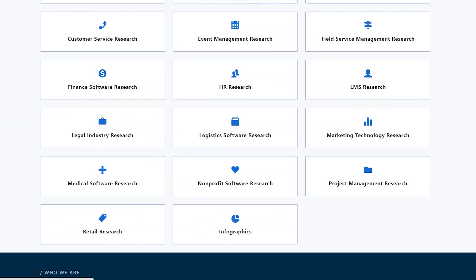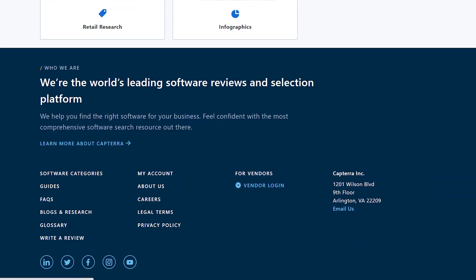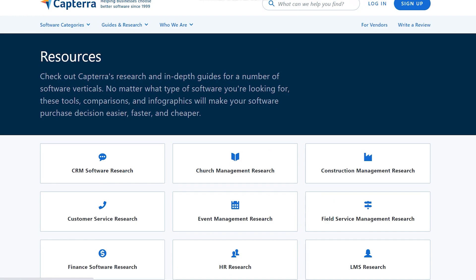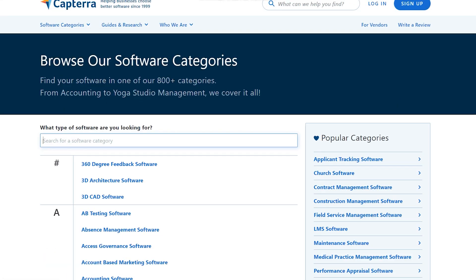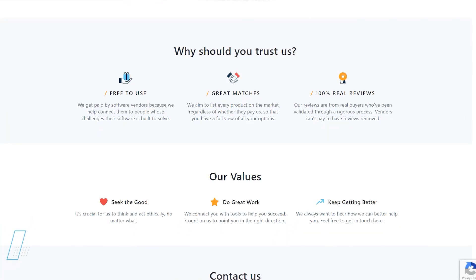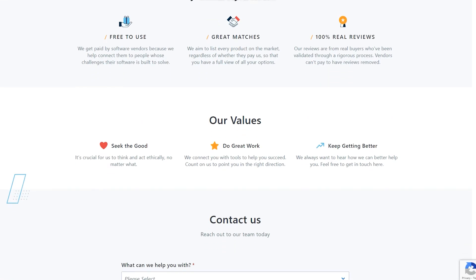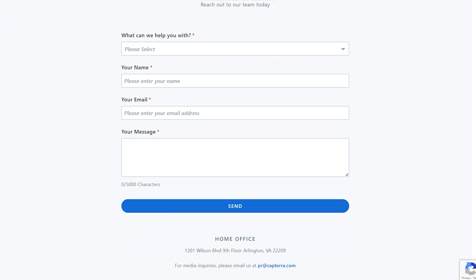Let me give you a real-life example. You will visit Capterra, choose the company's product or program you wish to review, and click 'Write a Review,' which directs you to the review page. In this instance, I'd like to evaluate the QuickBooks program. Clicking on it will take you to the write-a-review page where you must provide some personal data — your first and last name, email address, and other basic information.